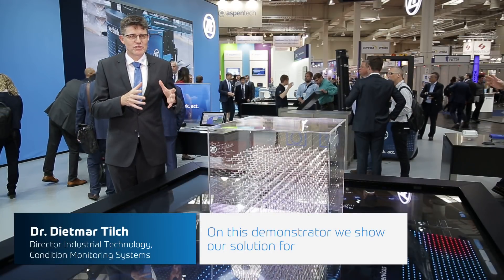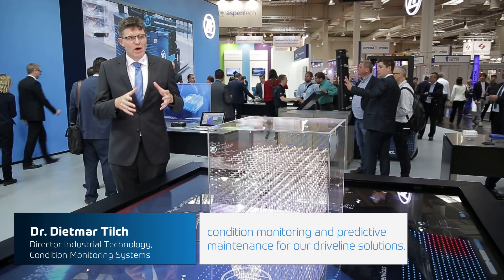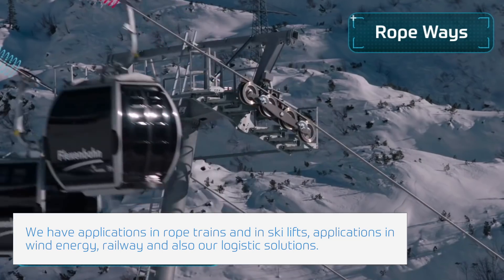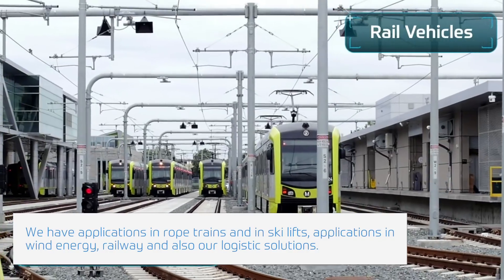On this demonstrator we show our solutions for condition monitoring and predictive maintenance for our drivetrain solutions. We have applications in rope trains such as ski lifts, applications in wind energy, railway, and also our logistics solutions.